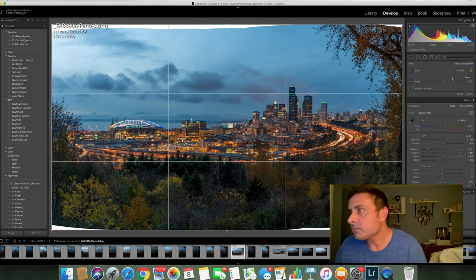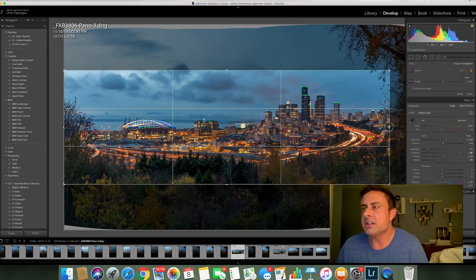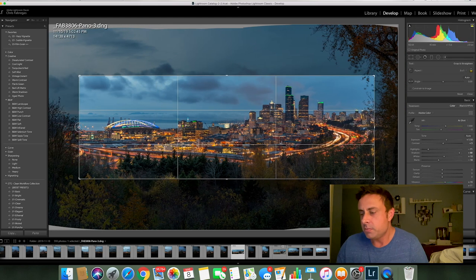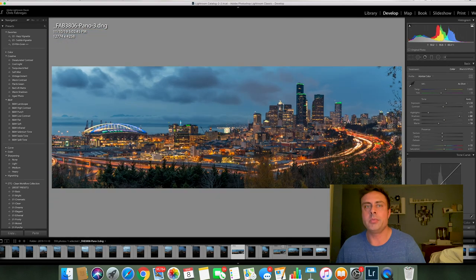So I'm going to crop this down to a 3 by 1 aspect ratio. I really want to focus on the city, so I'm just going to crop out the excess stuff on the sides. Bring it in right there and boom — there we go. My computer's a little slow, taking a second to load, but there we go. We can see all the lights.